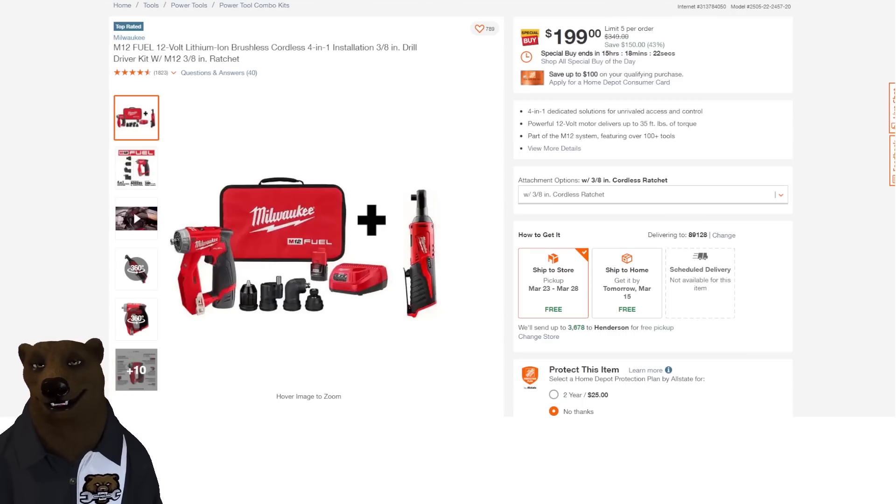Next up we've got Milwaukee — check this out. The brushless cordless four-in-one installation driver. This is their copy of the Festool. I get a lot of people complaining about one company copying another, but tool companies have been doing this since before any of us were born — a hundred years ago they've all been copying each other. If something works and takes off, other people copy them, even companies like Milwaukee. But anyway, it's a great tool. You're getting the Milwaukee Fuel cordless installation tool and the standard ratchet for $199. It is a Cinderella deal ending in 15 hours and 17 minutes.